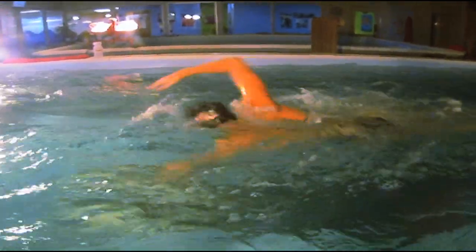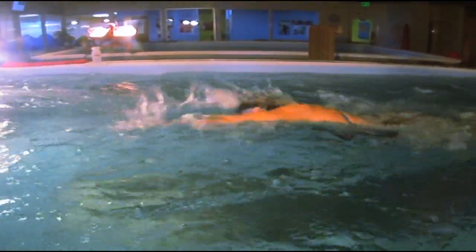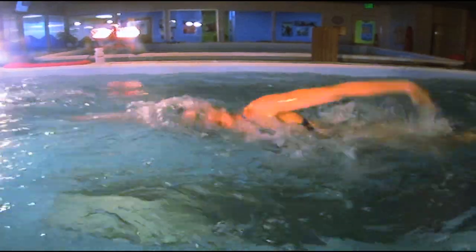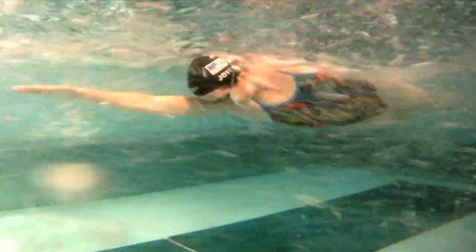Correctly moving your arm under water while you are swimming is like getting dressed in the dark. You can't really see what you're doing, so you end up just trying to guess at what's best. In freestyle, this underwater blindness most affects a series of movements at the beginning of each stroke known as the catch.